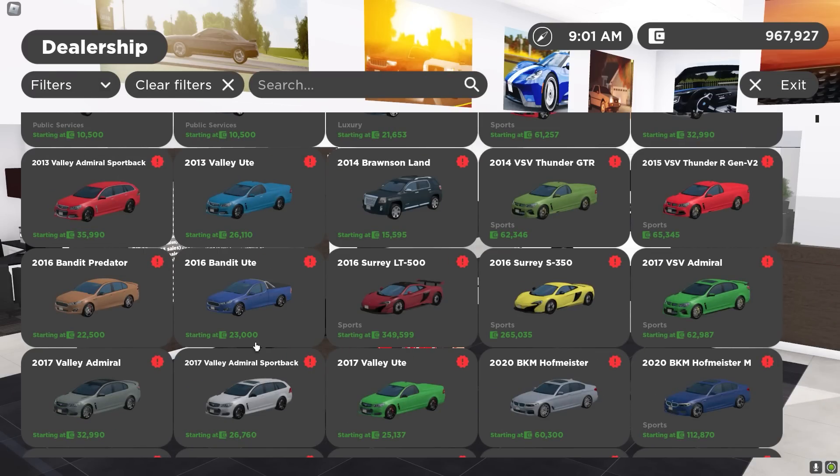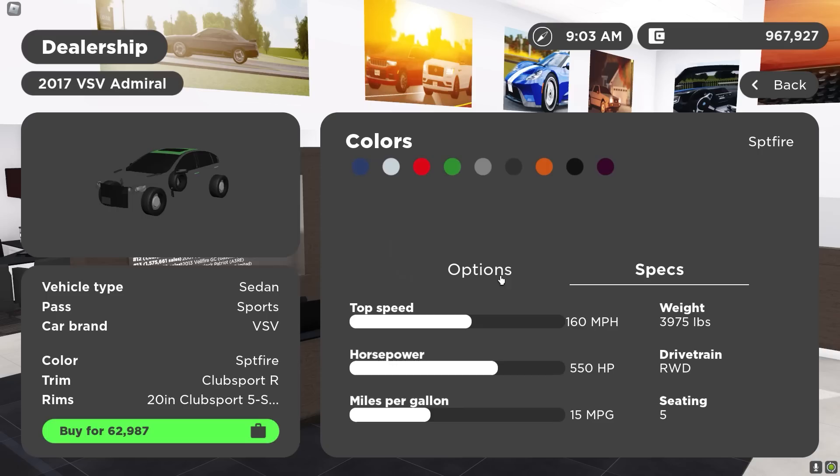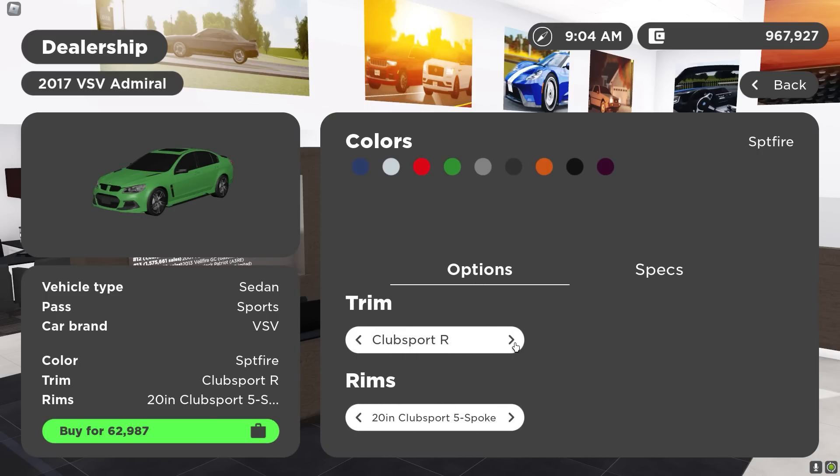We got so many Holdens. Take a look — we literally got four. This one looks like it's the sedan, and you could get these cool trims. You can even get a wagon trim of it. This is so dope. Look at these right here.